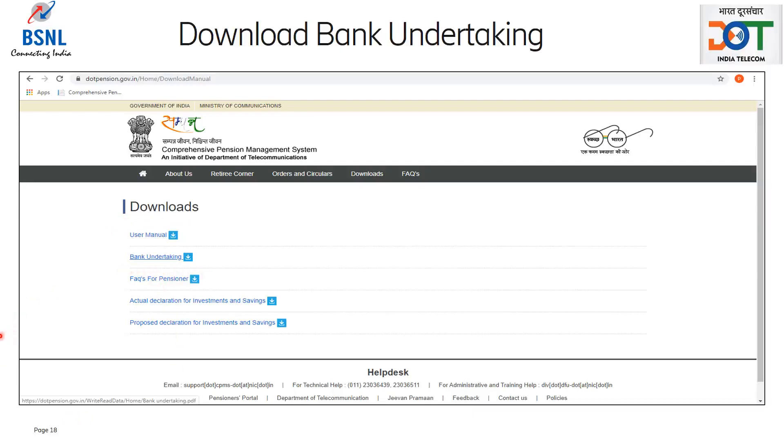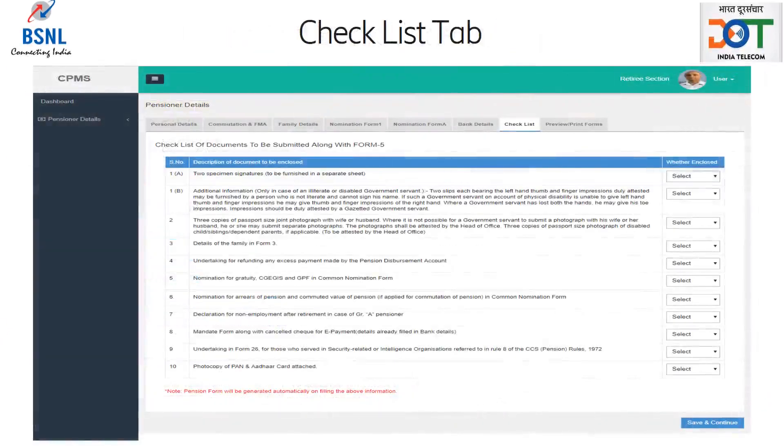After uploading the signed bank undertaking, the save and continue button has to be clicked, which will take the retiree to the checklist tab. This is a step for the retiree to make sure all the required forms and documents have been submitted. The retiree must select yes for those forms and documents applicable to him, and for those that are not applicable, NA has to be selected. After this, save and continue button has to be clicked, which will take the retiree to the preview and print forms tab.